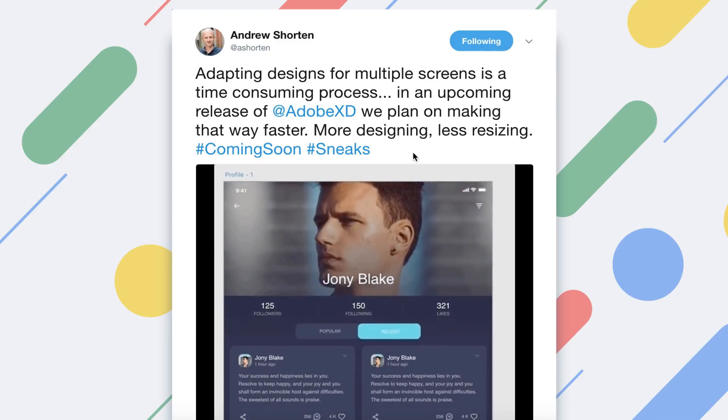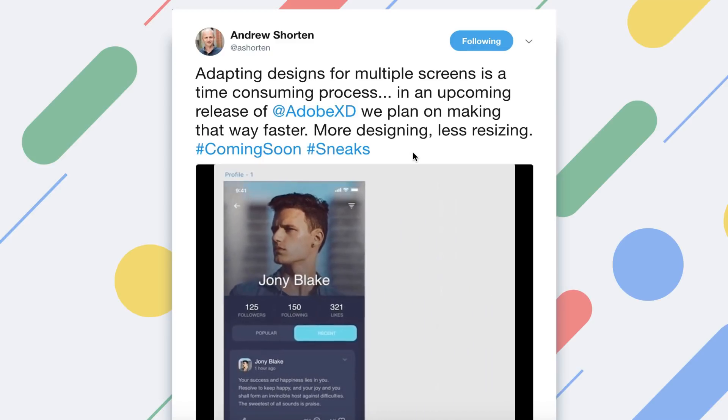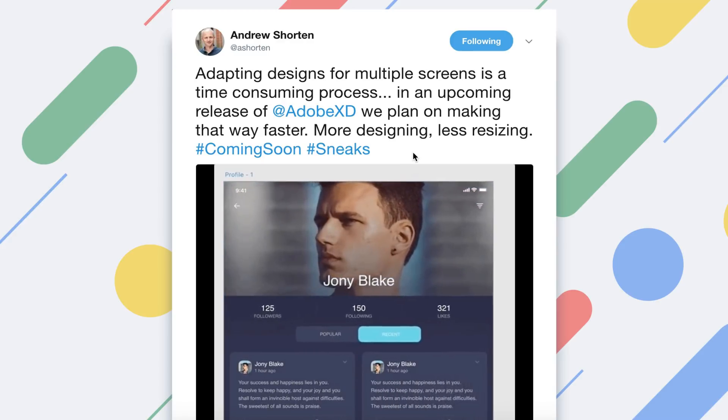Hey guys, it's Kaler. Welcome to the YouTube channel. I have a bit of a different video for you guys, but it's something I thought you would be interested in. So this is kind of a news update on Adobe XD.